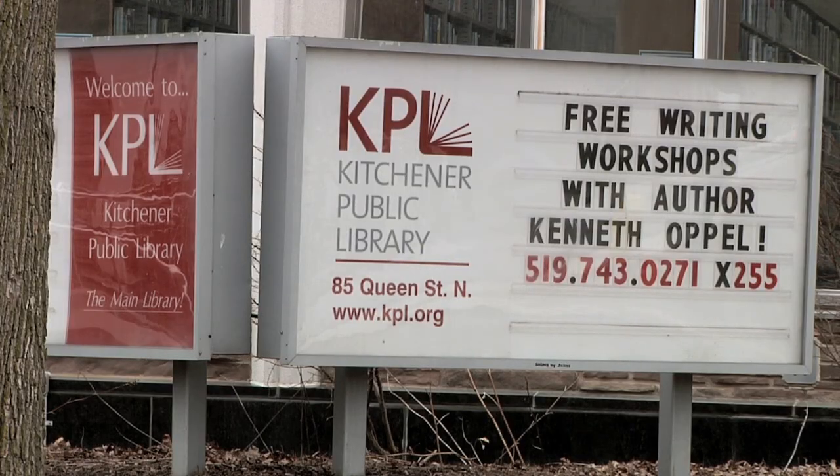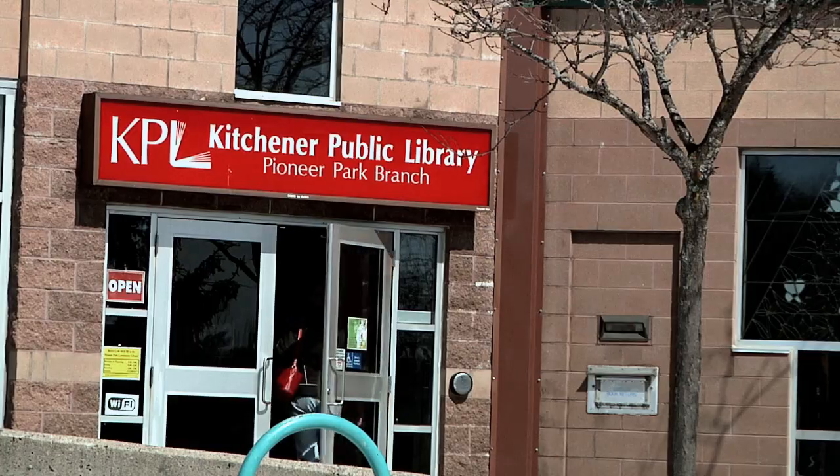With five locations around the city, the Kitchener Public Library is one of the city's most used public services.